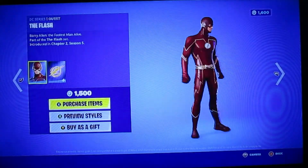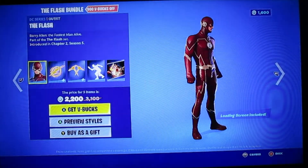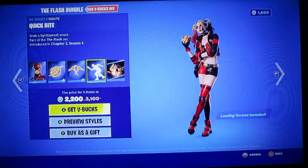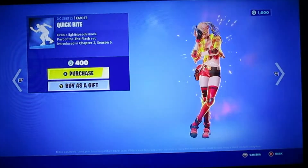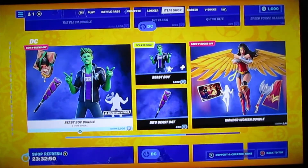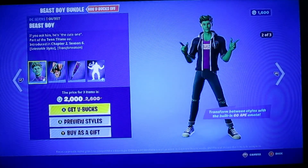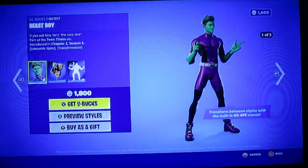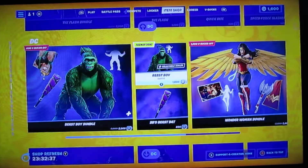Oh wait, look — this is Flash. That's cool. It looks like I don't remember seeing this in the shop, but this looks like Flash. This is the bundle. Whoa, hold up, that was cool. That's pretty cool. And then this looks like Beast Boy. He actually looks pretty cool. That really is really cool, honestly.